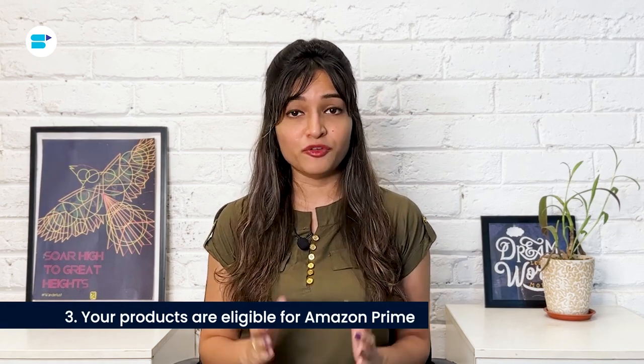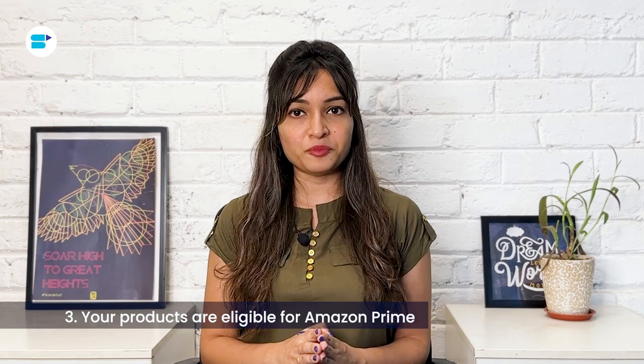Third, your products become eligible for Amazon Prime. A major advantage of embracing FBA lies in its association with Amazon Prime. FBA listings prominently feature the Prime logo, signaling to customers that Amazon takes charge of packing, delivery, customer service and even returns. On average, Prime members spend around $1,400 annually, whereas the typical Amazon customer's expenditure is around $600. With Prime accessibility, your profitability can surge rapidly as you cater to a customer demographic that tends to spend nearly twice the average amount.